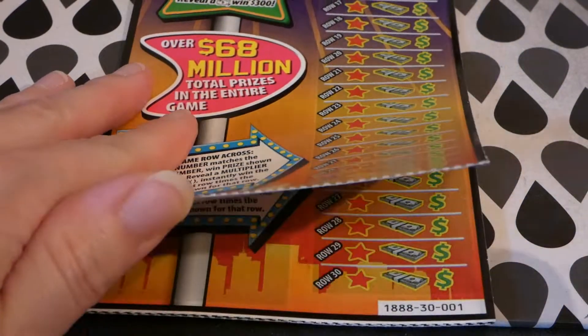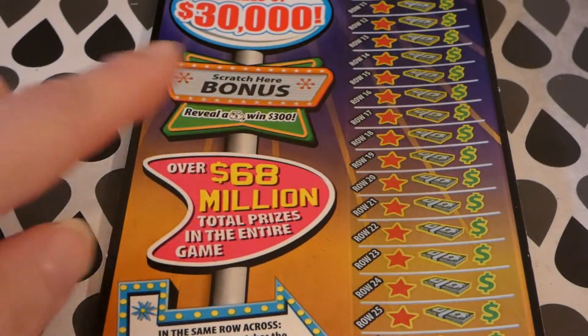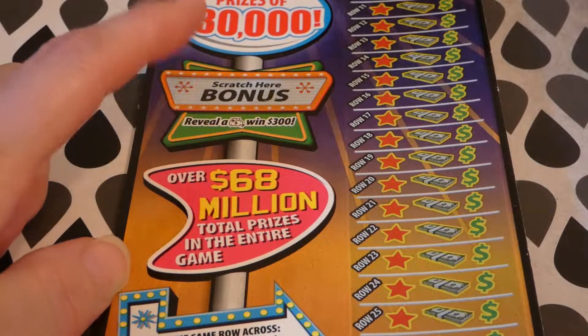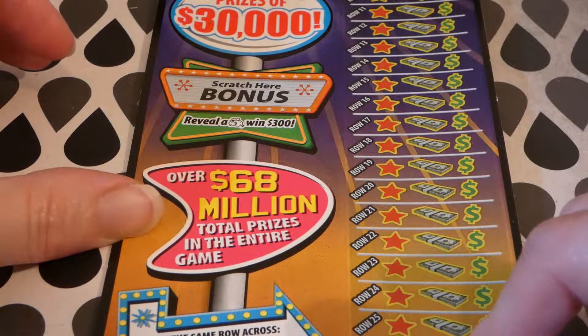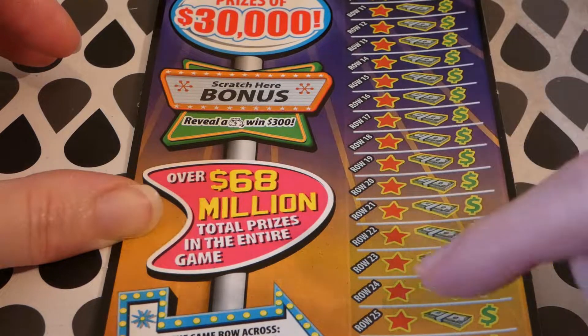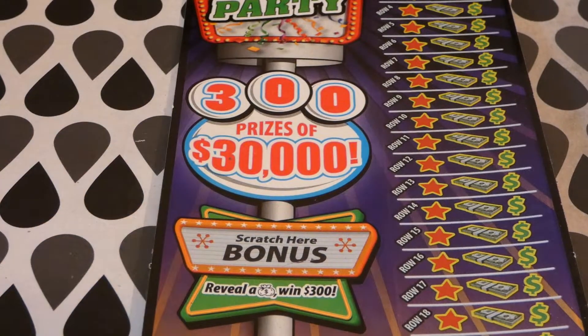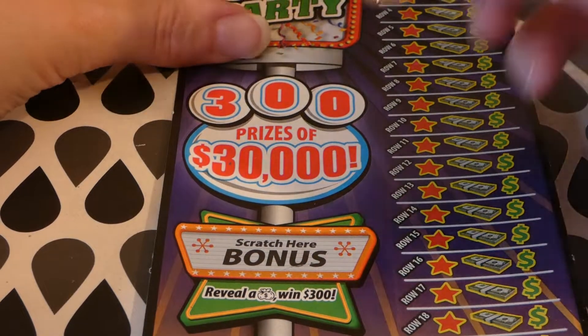We have the Triple Zero through 003 games. There's a bonus — reveal a sack of cash to win $300, I'd love to do that. In each row, if your number matches the winning number, you win the prize shown. There are multipliers from 2x through 30x. My intuition keeps telling me to buy this ticket lately, so I've been doing that — you've probably seen quite a few.